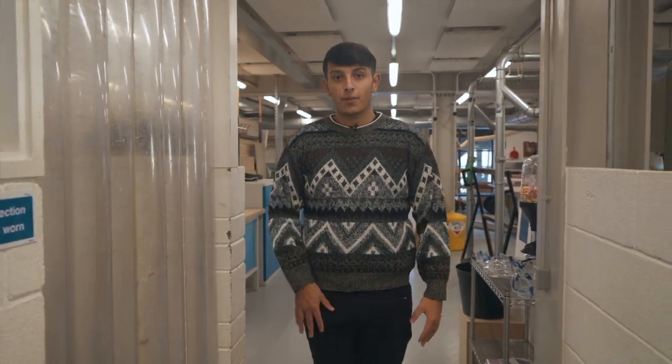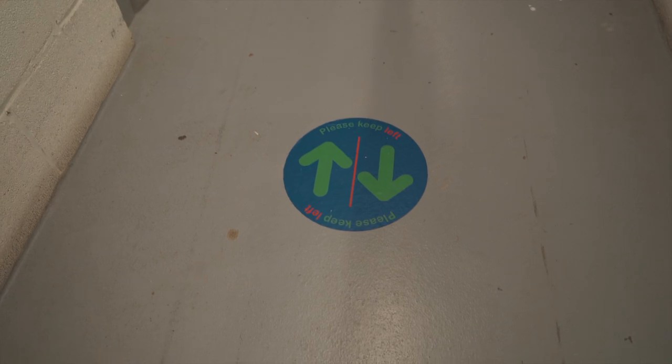As you will see throughout the workshop there are signs on the floor. You must keep left while passing through the workshop.